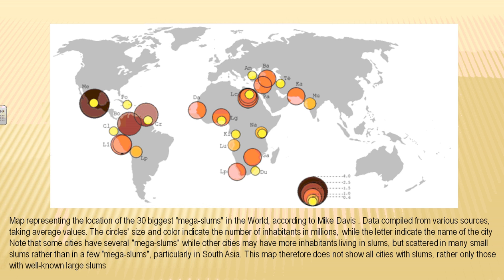Here's a map showing the 30 biggest mega slums in the world. Some of these locations have not just one mega slum but several in the same area, showing that many more people live there — and many of these people are starving.